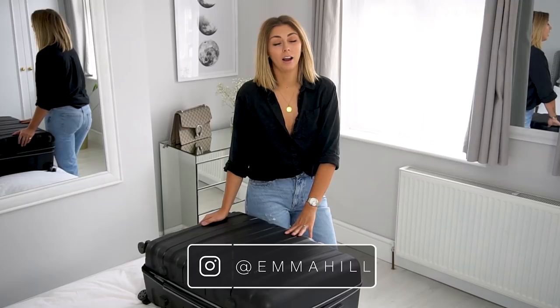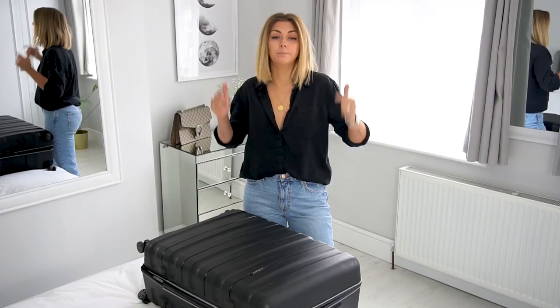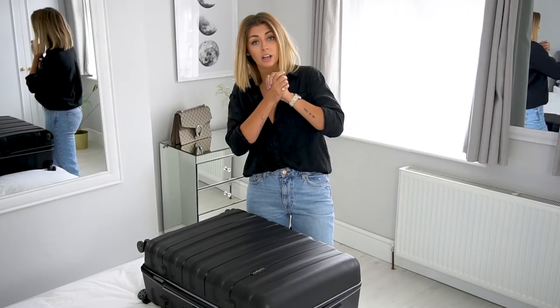Hey guys, welcome back to my channel. I have been dying to film today's video because I am very passionate about packing. Anything that involves organisation, I am so down for. Today's video is not going to be a what-to-pack video, because that very much depends on where you're going and how long you're going for. But I am going to share my top tips for packing for wherever you're off to.